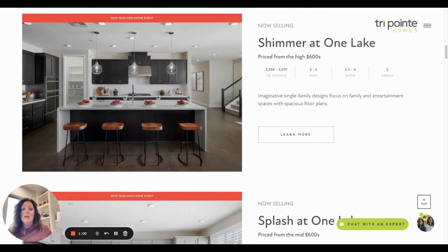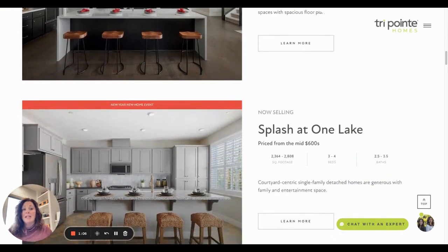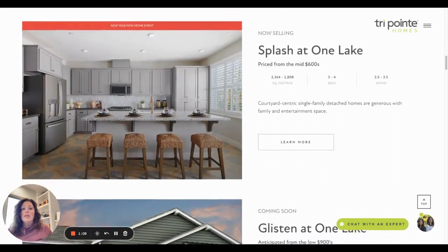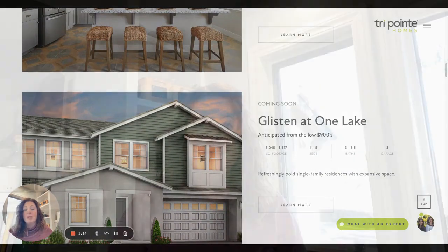These are some of the homes being sold by Tri-Point Homes. We have Shimmer at One Lake, Splash at One Lake, and Glisten at One Lake. Glisten is coming soon and is one of the bigger homes they'll be selling. I hope you were able to get a good understanding of the location of these new home builds in Fairfield.